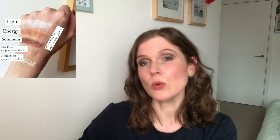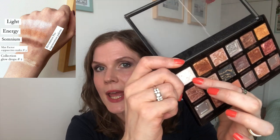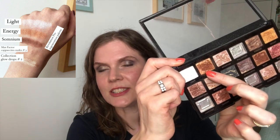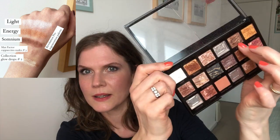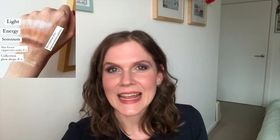Now let's get on to the randomized items. A lot of them were eyeshadows that have been in here from the intro, and we're going to have three rollouts. All three come from the Revolution Pro Regeneration palette. The very top shade is called Light — including today, I've used it 10 times, thereby hitting my target, so this is a rollout. The next shade, Energy, is right next to Light. Goal is also 10 uses; across the past month I used it three times, so it's staying in for another seven uses. The final shade from this palette is Somnium — I've used it a total of two times, so it's staying in for another eight uses.